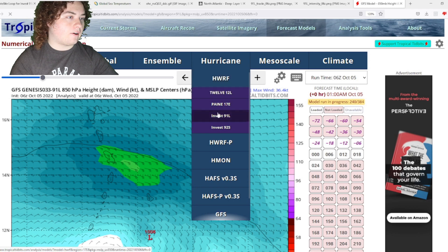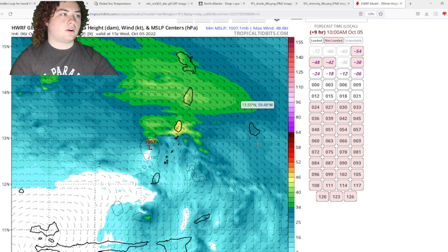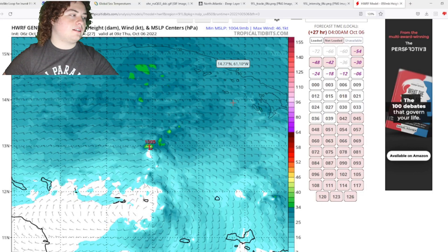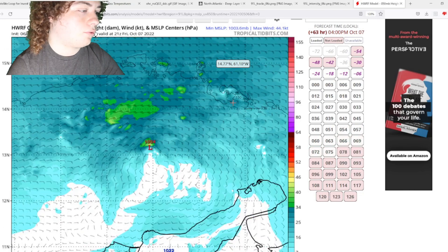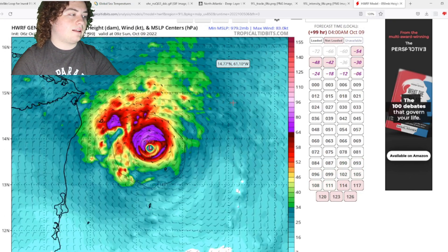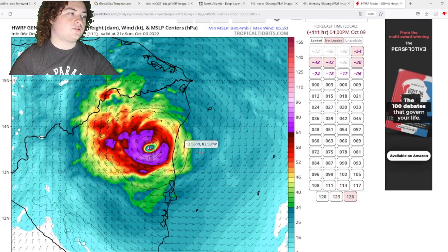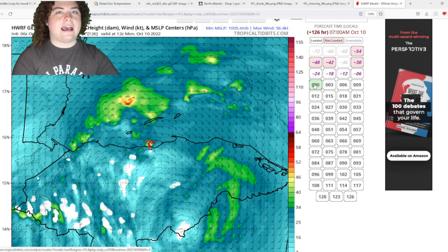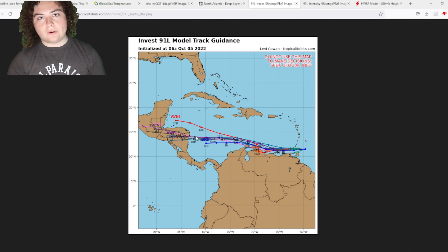The H-HWRF — even though it can be pretty aggressive — is the only model that actually works and has a decent path for this system. The H-HWRF takes it a little slower to organize and develop, still likely an invest or tropical depression as it moves through the ABC islands, but then it starts to organize into a tropical storm and eventually reaches hurricane strength. The pressure drops to 972 mb, making landfall around Category 2 strength in northeastern Nicaragua, then moving through Central America. The track is again similar to that of Hurricane Felix.